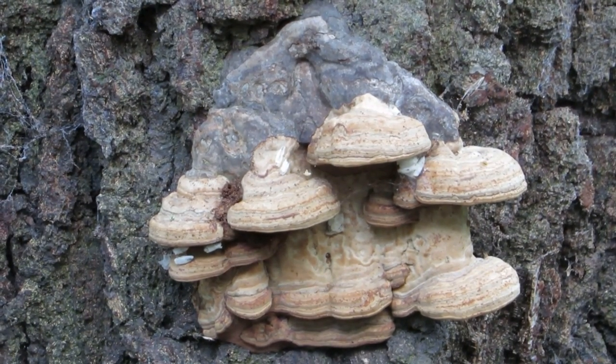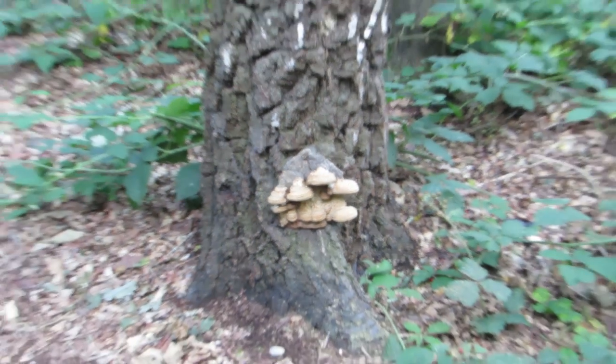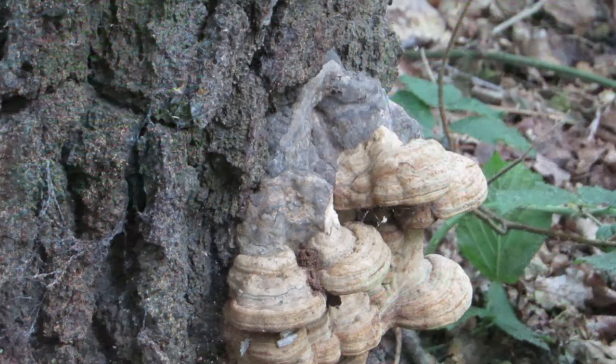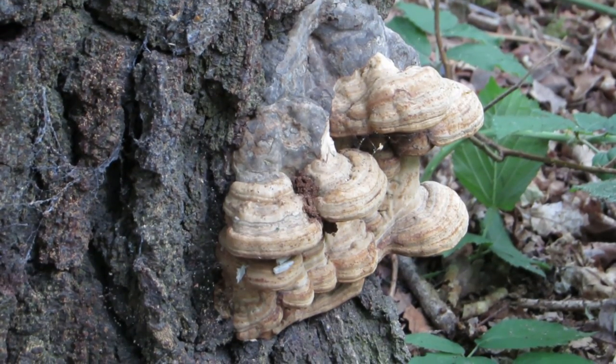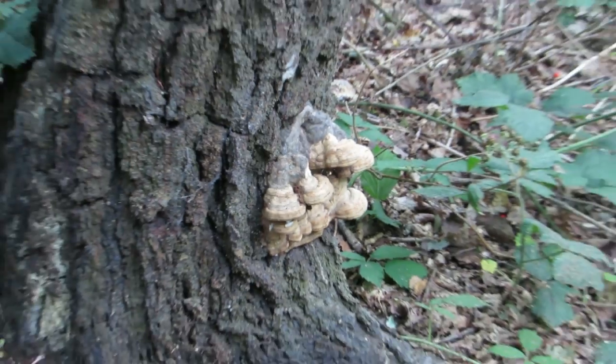On a nearby tree I noticed this strange looking cluster of fungi. As I have said previously, I really don't know very much about them, and despite a long time scrolling through Google I can't identify this species. I'm pretty sure that it's a bracket fungus, and if you're an expert and know what it is then please feel free to let me know in the comments.